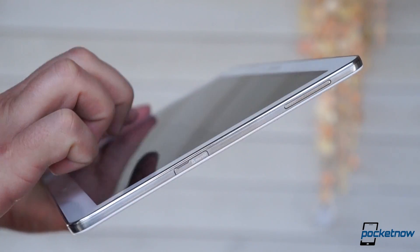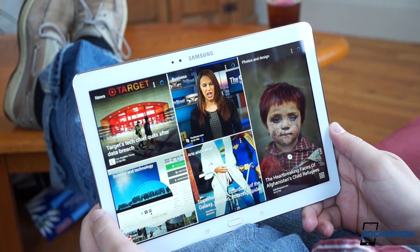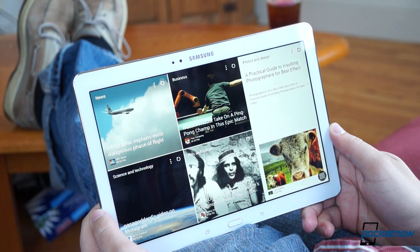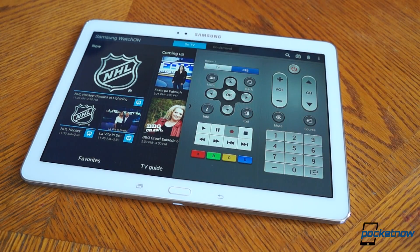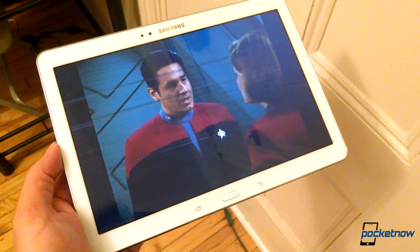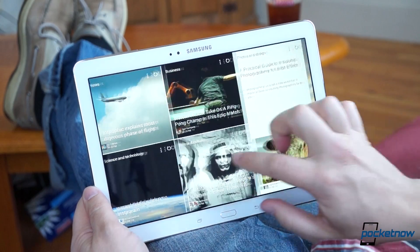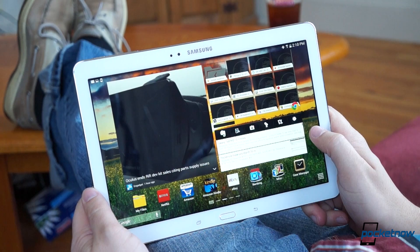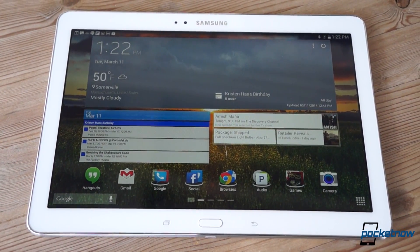In the end, the Galaxy Tab Pro 10.1 is a mixed bag. We like its broad feature set, its powerful suite of bundled software, and its high-resolution screen. And controlling a TV from a tablet never fails to give us a geeky thrill. But the software is just so inconsistent — it feels almost like a pre-production beta build of an Android UI. And it's on sale right now for $499, a price tag we think is a little high for software so in need of polish.